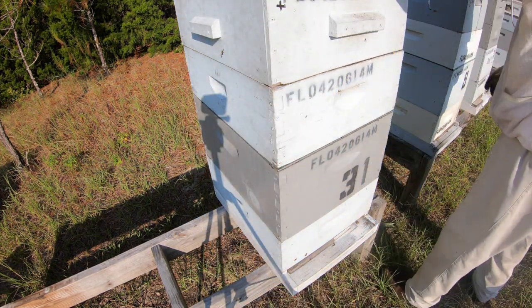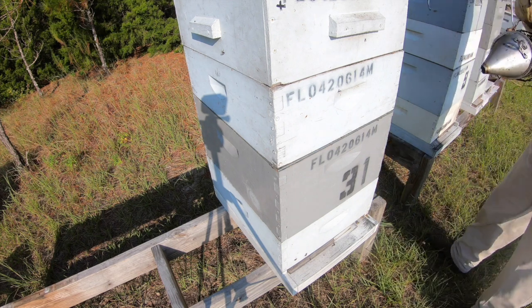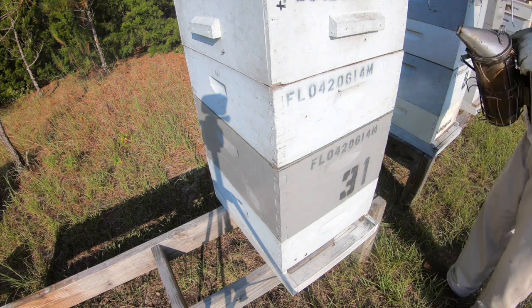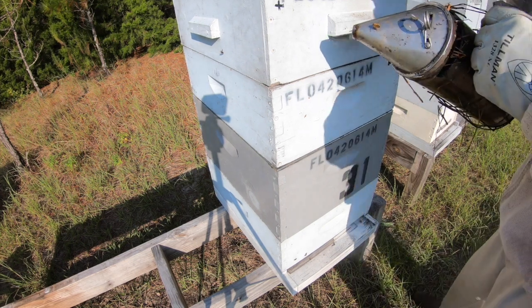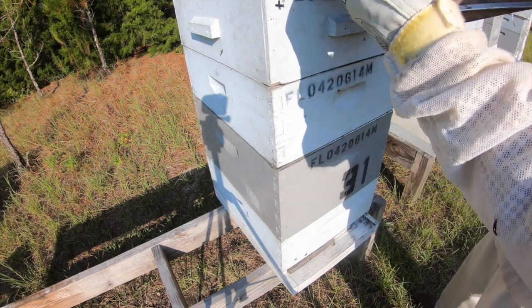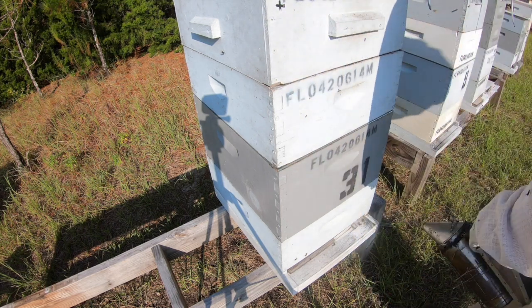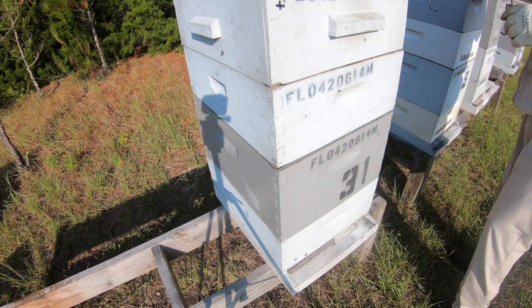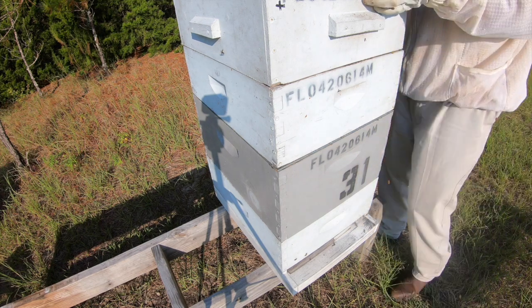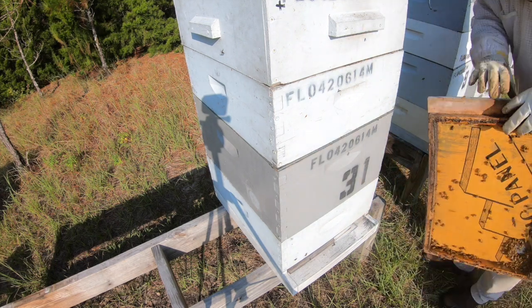All right, we're down here at Richards at Acme this morning. Hadn't looked at these bees in quite some time. I've been feeding them, got done treating them last week, so we're gonna see what they're looking like. I looked at one already that I didn't put the camera out for, shame on me.